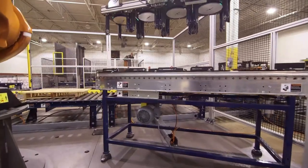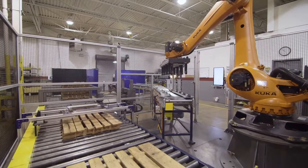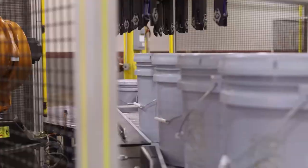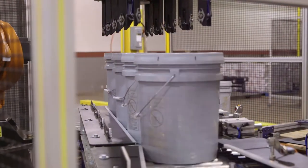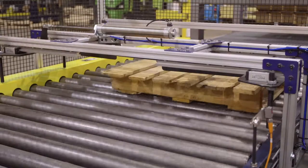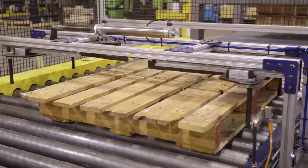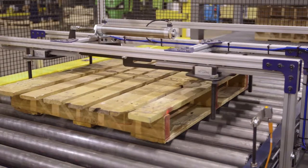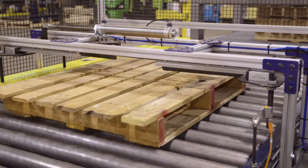Today we're going to highlight our pail palletizing solution. Several ingredients are important for successful pail palletizing. Firstly, you need to accurately position the pails on the infeed conveyor. We do that through the use of individual actuators that position each pail at the pickup zone. Secondly, you need to accurately position the pallet at the build position. We do that by centering each pallet as it enters the build zone.